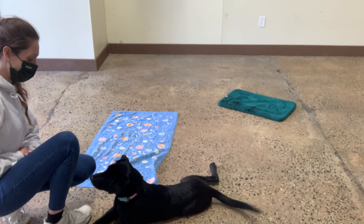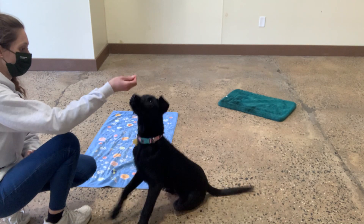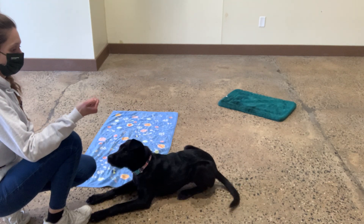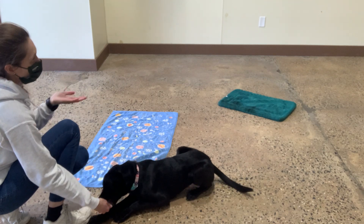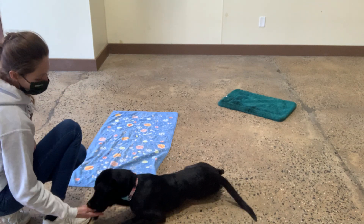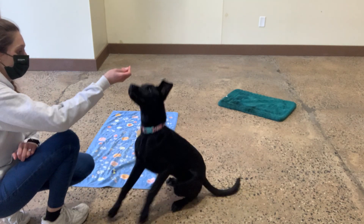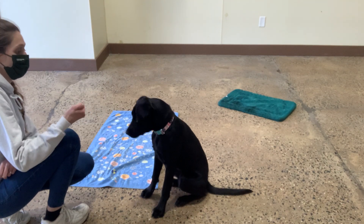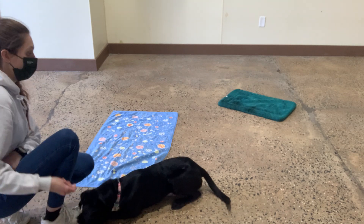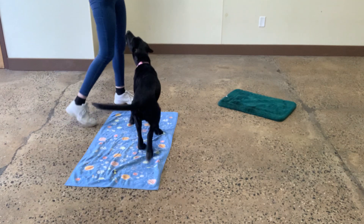So a lot of times our dogs will respond to our hand signals a lot quicker, because it's easier — they're mimicking what our hand is doing. It makes more sense for them; they're more visual learners than they are verbal learners, so they don't always know verbal commands as well as we think they do. So it's really important to practice them separately from hand signals, so that if you ask her to do something verbally or with a hand signal, she can respond to either.